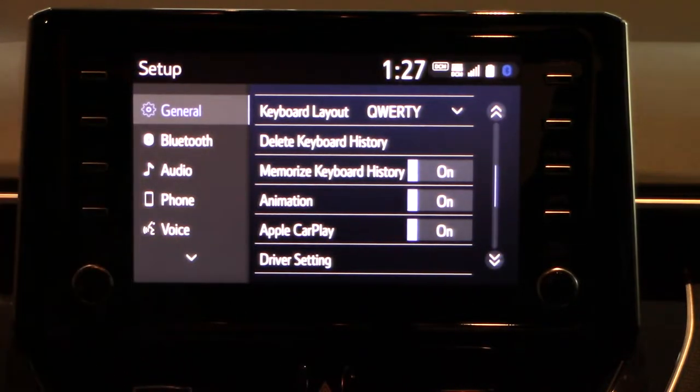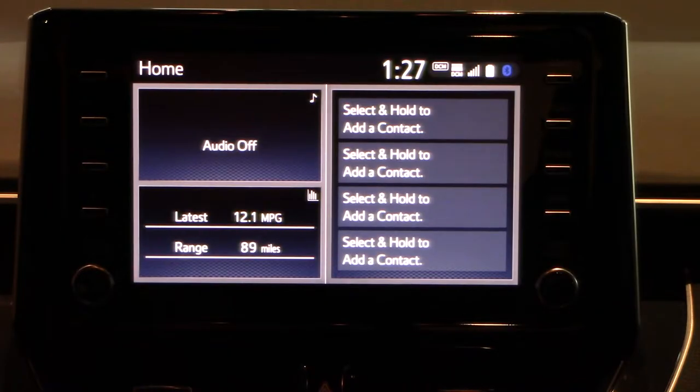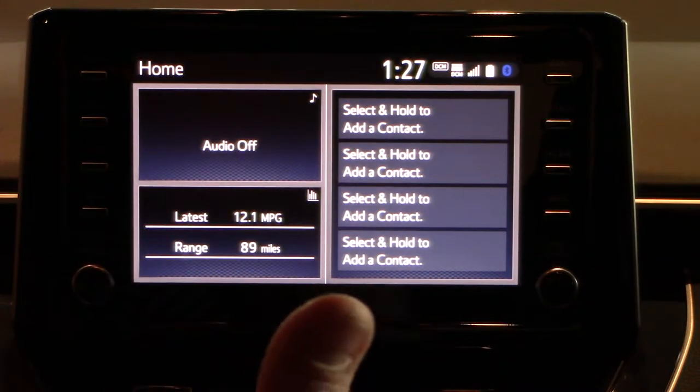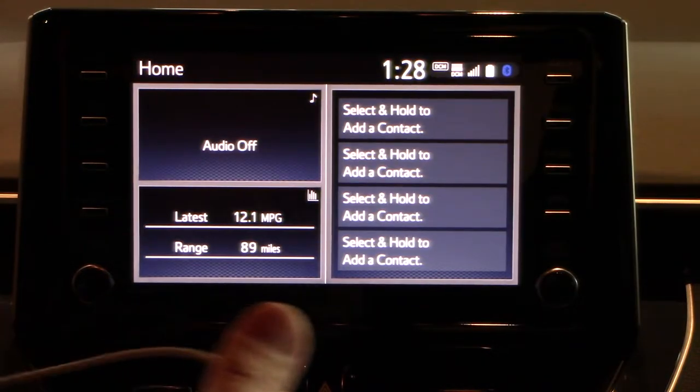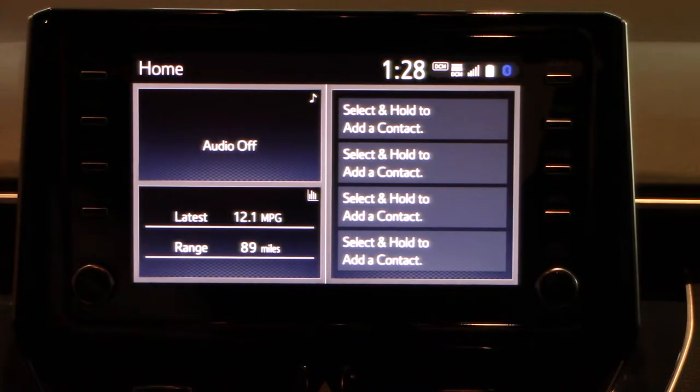Go back to home. Now the next step is to make sure that your phone is plugged in. In this car there are two USB ports — one in the armrest and another one underneath the dashboard. You want to make sure that you plug into the one underneath the dashboard, so we'll do that now.